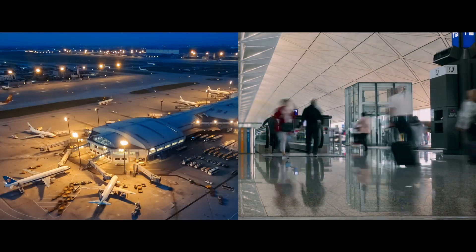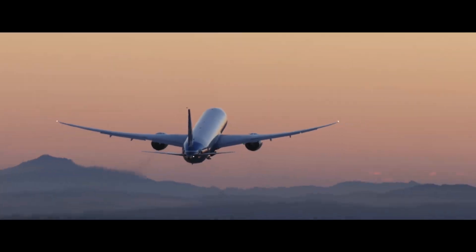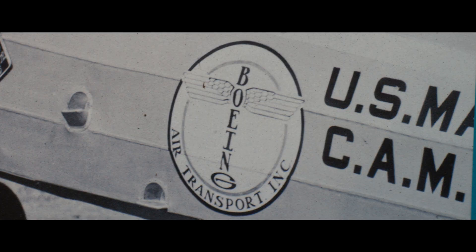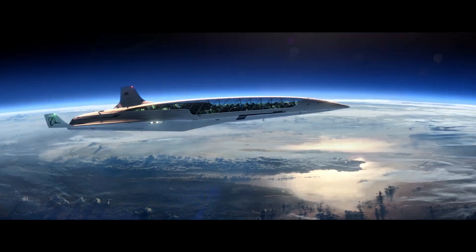At any moment, there are as many as 10,000 airplanes in the air all over the world. Building and refining this global fleet has been part of the Boeing company's mission for more than a century. And our vision extends far into the future.